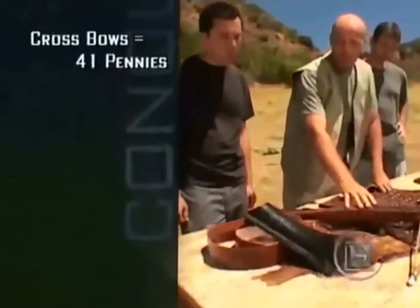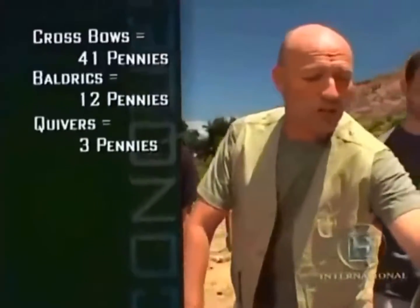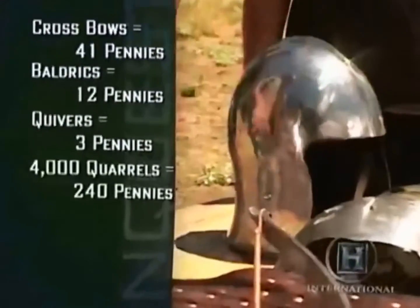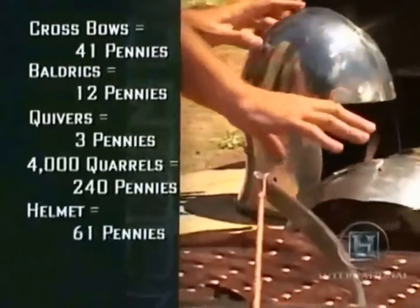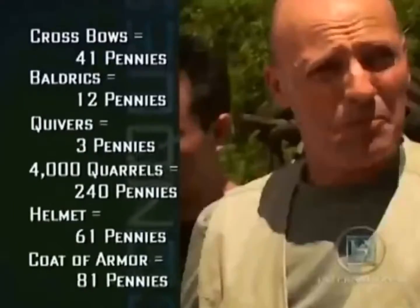The main disadvantage of the crossbow was the slow rate of fire — only two shots a minute from a really powerful weapon — but it had great penetrating power and accuracy, remaining effective up to 200 yards. In 1314, the mayor of London raised a force of 120 crossbowmen. The crossbows cost 41 pennies, the baldricks 12 pennies, the quivers 3 pennies, and there were 4,000 crossbow bolts at 240 pennies. A helmet and coret of iron cost 61 pennies, and a haketon, or armoured coat, 81 pennies. But the crossbowmen themselves were only paid four pennies a day.